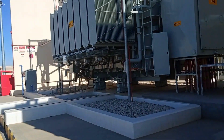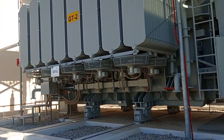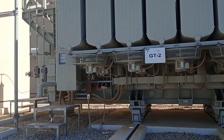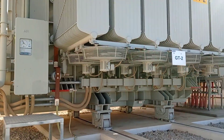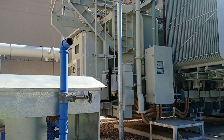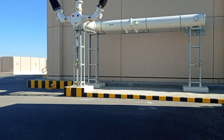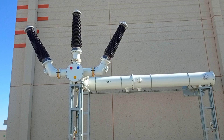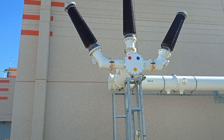There is also one more transformer here — this one is also live. We are also using this cooling method. There is one more section for fixing the transformers, and work is going on there. You can see the PT (potential transformers) here in this video.